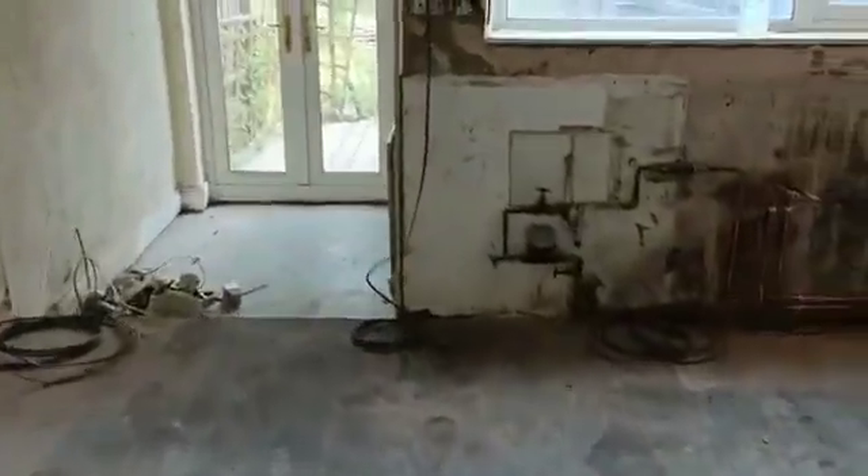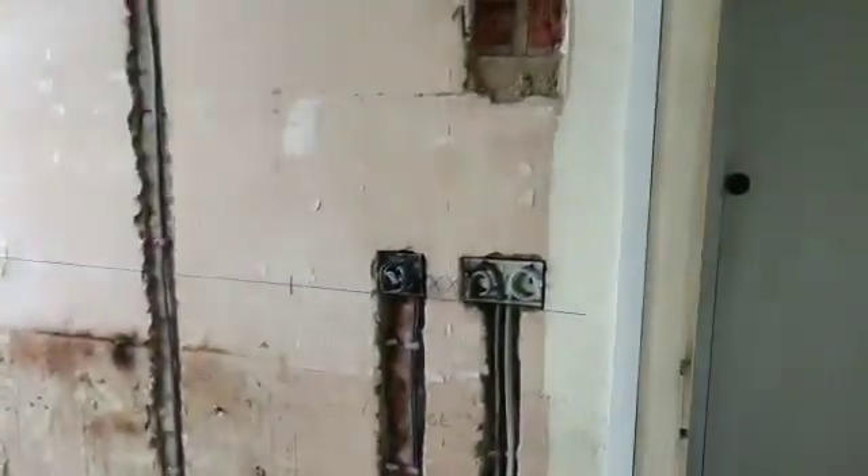We've done the first fix. Obviously the property's been rewired, so the first fix ready for the kitchen to come across — that's been completed. So first fix on the rewire is done.